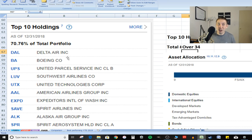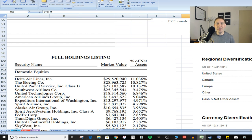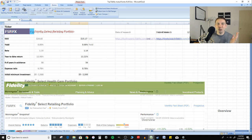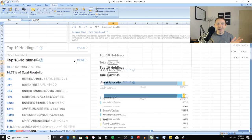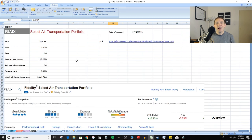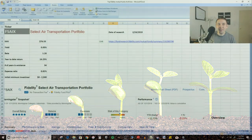So what does this thing own? Its number one holding is Delta Air Lines, followed by Boeing, UPS, and Southwest Airlines — pretty much anything transportation related this thing's gonna own. It only has 34 holdings in total — a lot of big-name airline and transportation companies. Every fund we just looked at — Fidelity Select Retailing Portfolio, Fidelity Select Healthcare Portfolio, the Blue Chip Growth Fund, and this Air Transportation fund — all have a growth-focused investment philosophy, and that's why you're able to get such high returns.